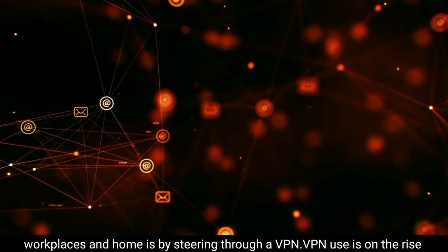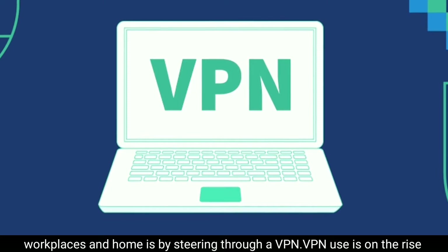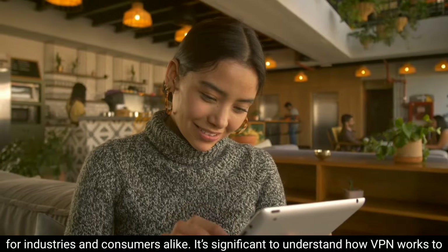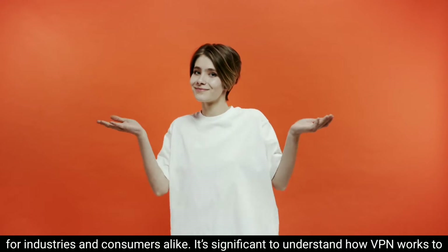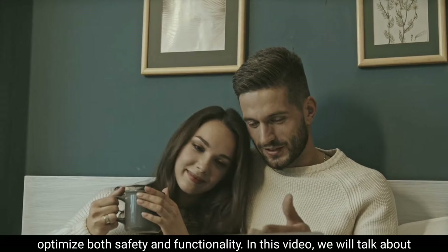The most efficient way to shelter the communication channels between workplaces and home is by steering through a VPN. VPN use is on the rise for industries and consumers alike, and it is significant to understand how VPN works to optimize both safety and functionality.